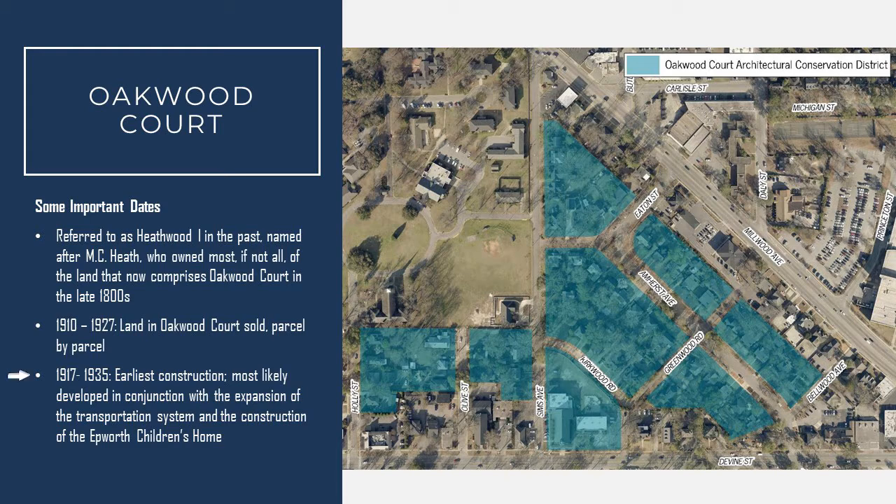Earliest development in this neighborhood was between 1917 and 1935, which built up primarily along the borders of the Epworth Children's Home, which is to the west of this neighborhood, along the streets known as Olive and Holly Streets today. These earlier homes were largely simple four squares, four small bungalows and cottages.